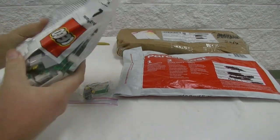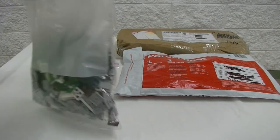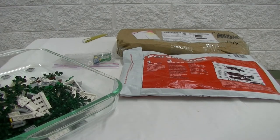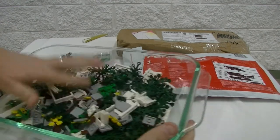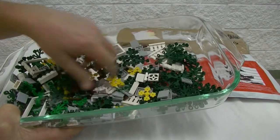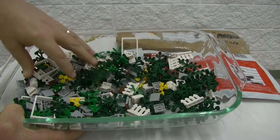Next we'll do the Lego Shop at Home order — this is a Pick a Brick order. Let me get that out of there so we can actually see what I got. Nothing too exciting in here but quite a few pieces. Can't remember off the top of my head exactly how many it was.